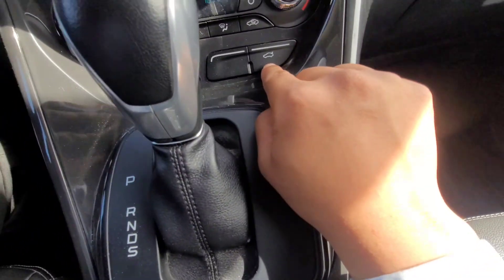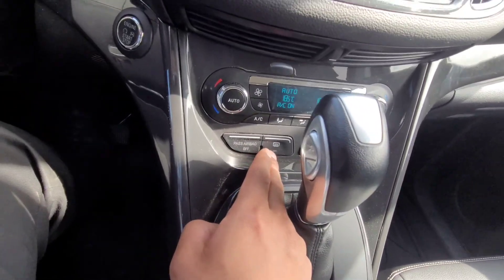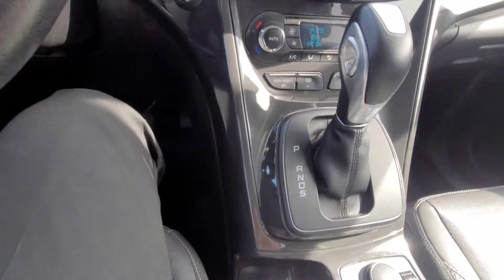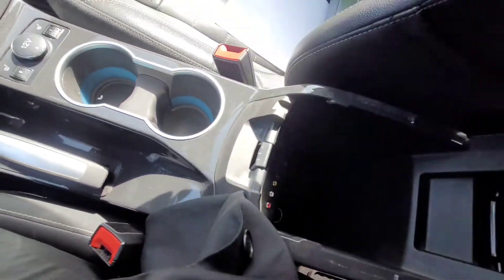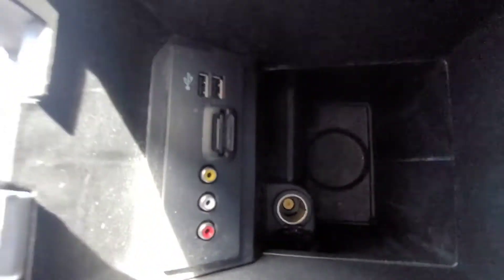Here's your button for the taillift. Those are for defrost. There's a 12-volt outlet here, and there's a wheel lock. There are a bunch of options in there as well, including USBs.